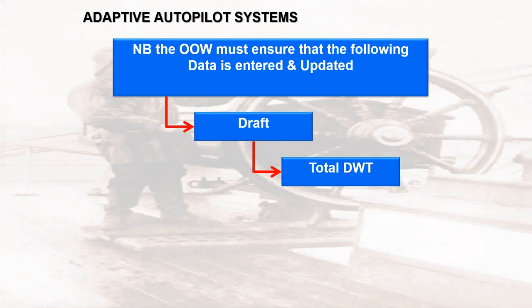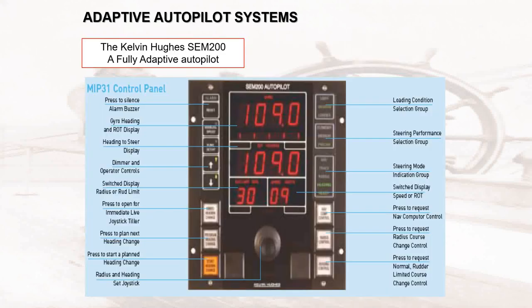All the officer on watch on the ship's bridge has to do is basically enter the ship's draft and the total deadweight. The adaptive autopilot has sensors located all around the ship that sense wave height, wind, tide, and current conditions, feeding data back into the software. Because the adaptive autopilot software already knows how the vessel will behave under certain weather conditions and what rudder to apply, it uses the current sensor data to provide an automatic response, allowing the vessel to steer efficiently.